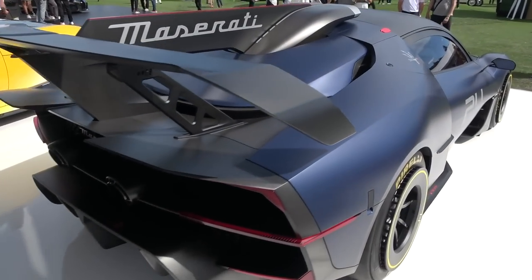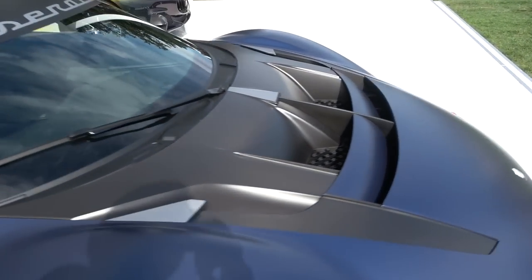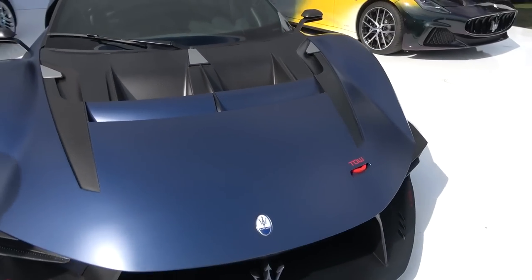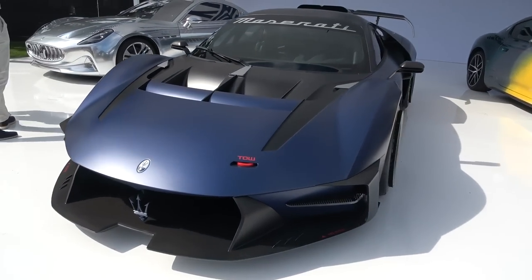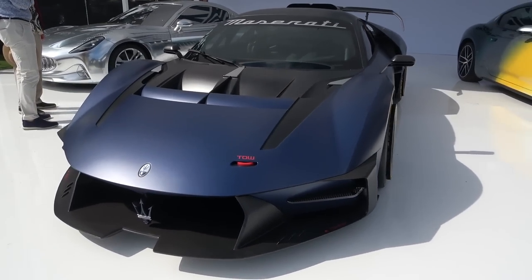Very exciting where this is going. And it also has to be said that all 62 of the MC Extrema are already spoken for — there is a wait list. They are sold out, which is very impressive and exciting to see and hear from Maserati.